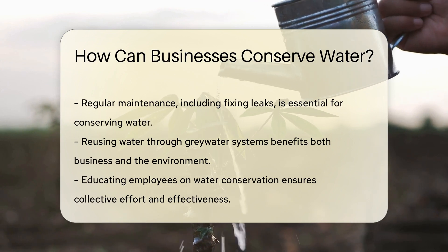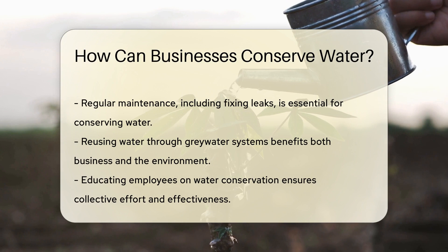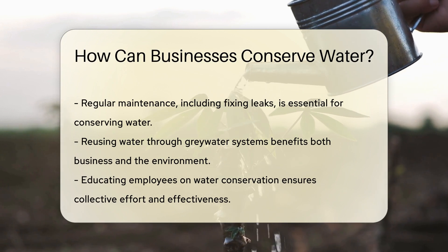Regular maintenance is also key. Fixing leaks promptly can save gallons of water. It's like plugging a hole in your wallet.